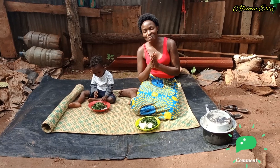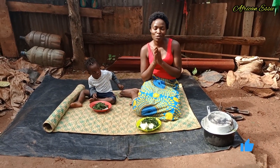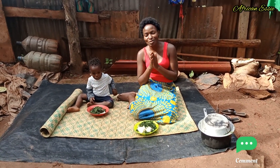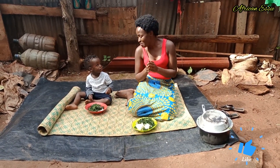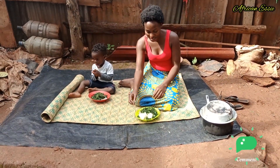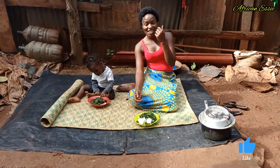Guys, let's eat! You are most welcome to African Village Lounge.